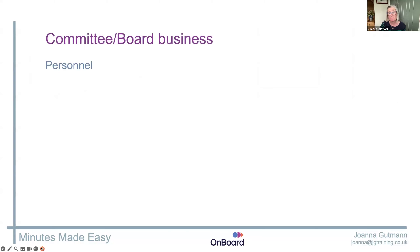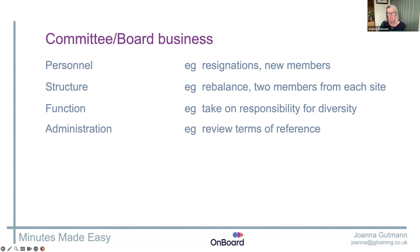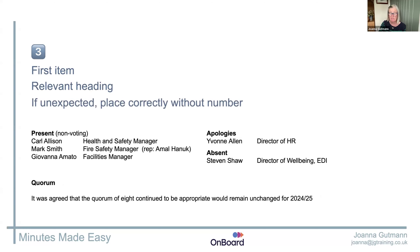It could be changes to the personnel, changes to the structure, changes to the function — asked to take on more or do less or do different. Or maybe it's administration: terms of reference, confirming the quorum — the number of people who need to be there to make decisions valid. It should go straight after the people section and be on the agenda. Give it a relevant heading: 'Welcome of', 'Resignation of', 'Review of terms of reference', 'Quorum'. Give it a relevant heading — it sounds so much more alive.